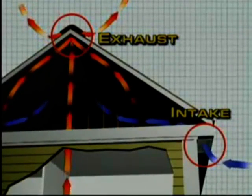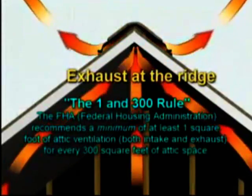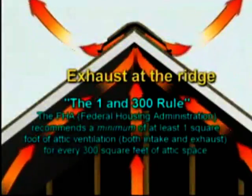It's important to understand that Cobra ridge vents must be part of a ventilation system to work properly. They are designed to work in conjunction with soffit vents or fascia vents.